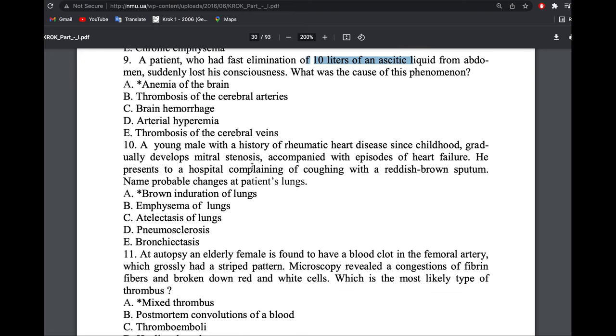A young man with a history of rheumatic heart disease since childhood gradually developed mitral stenosis with heart failure. He was complaining of coughing up reddish-brown sputum. This is brown induration of the lung — heart failure with brown sputum.